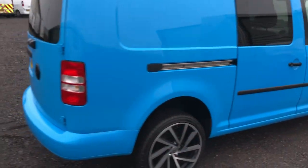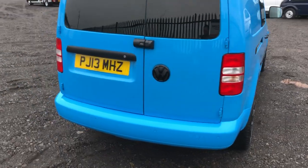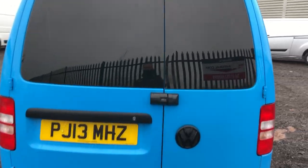Going around to the rear of the vehicle, this one's got parking sensors. It's got a high security lock on the back with the privacy glass.